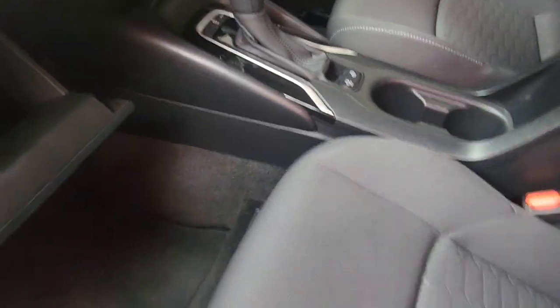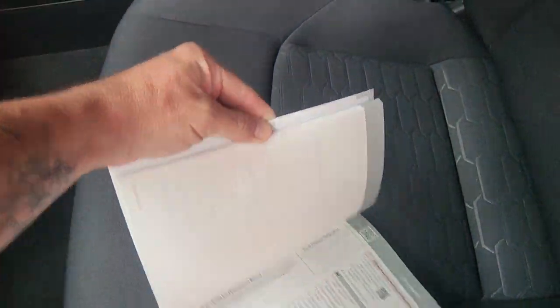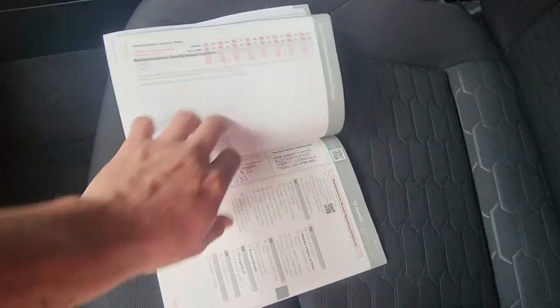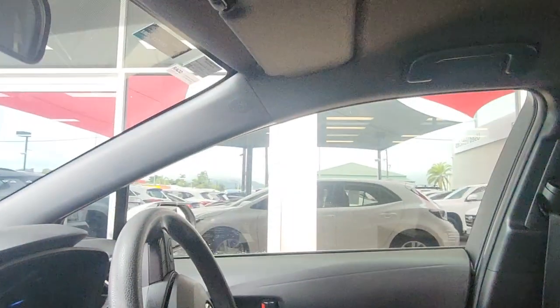Like I said, previously a government car down in Townsville. Just quickly showing the service history — 2022, serviced at MyCarney Toyota down in Townsville at 15,000 kilometres. Not due again as you can see there until 30,000 kilometres in August this year. So really good service history there — exactly what you'd want to see.